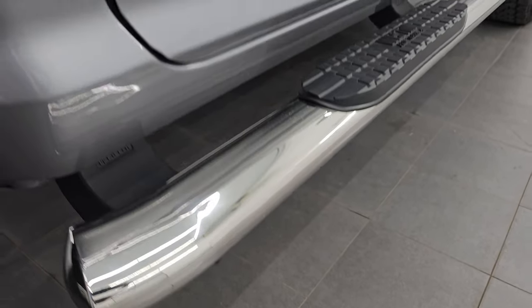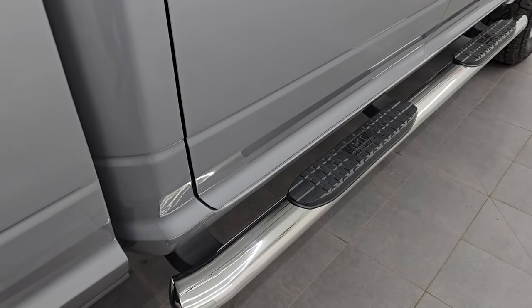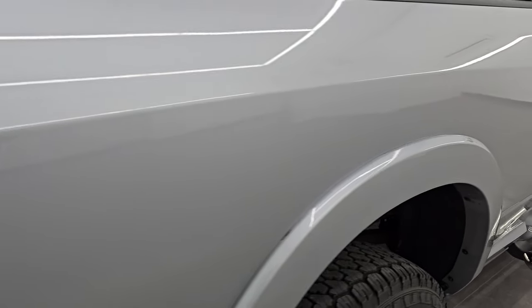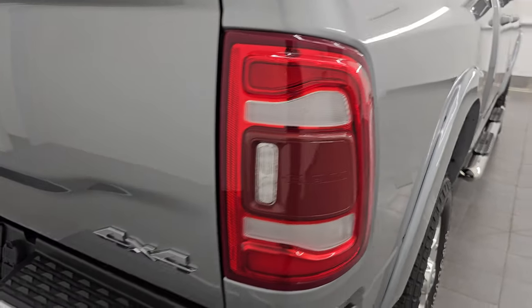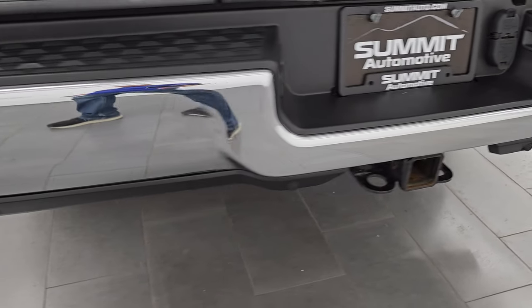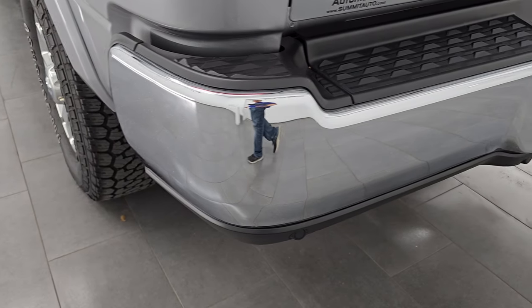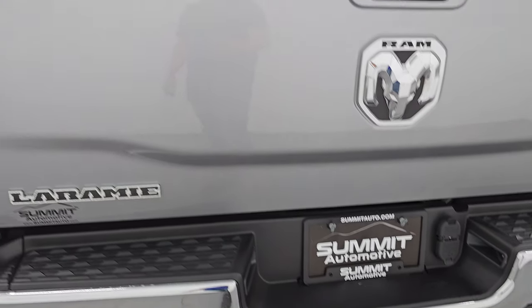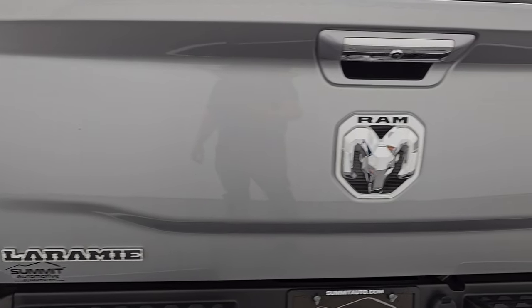It comes with a nice set of Westin ProTrax 4 step bars. The passenger side box has no dents or dings, and it comes with LED tail lamps as well. Coming around to the back, the rear bumper is in great shape with backup parking sensors. Full towing package includes a receiver hitch, 4-pin and 7-pin wiring. The tailgate is in really nice condition — no dents or dings.